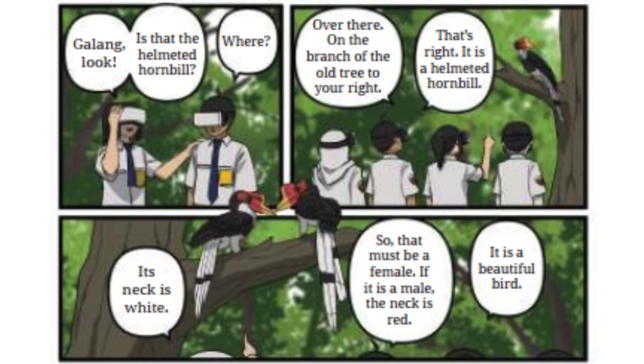Galang, look — is that a helmeted hornbill? Where? Over there, on the branch of the old tree to your right. That's right, it is a helmeted hornbill.